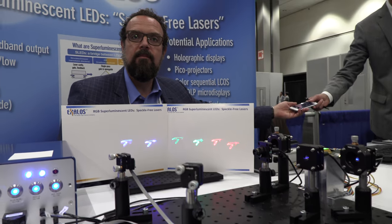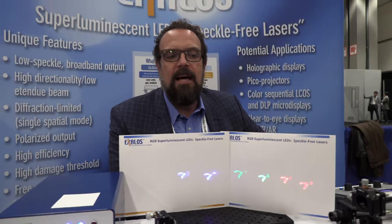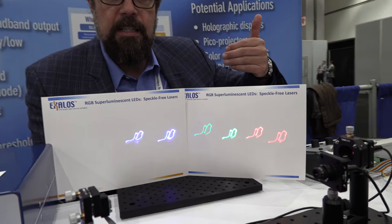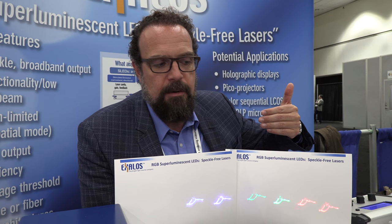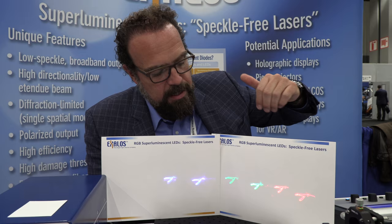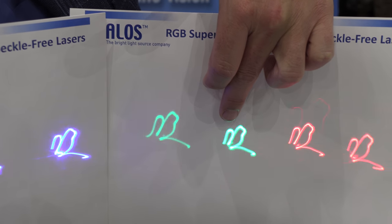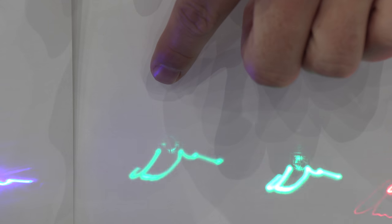We're here with Exalos at SID Display Week. I'm Christian Vélez, founder and CEO of Exalos. We have a demonstrator to illustrate the advantage of our special light source called the superluminescent diode, which is basically a speckle-free laser. Speckle-free lasers have less coherence, and you can see the advantage in this image — once you have a laser-based image, you have speckle, this granulation, and with our superluminescent diode it is speckle-free.